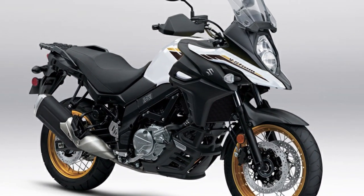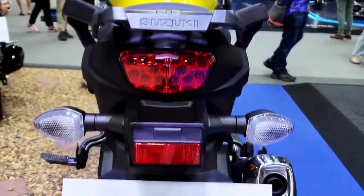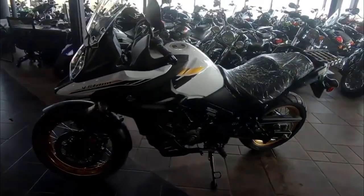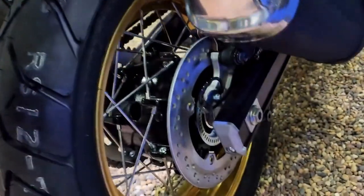Hello and welcome back to Moto Stylish channel. The 2023 Suzuki V-Strom 650 XT is an adventure tourer that offers a versatile and reliable ride for both on and off-road riding, with a liquid-cooled 645 cubic centimeter V-twin engine.